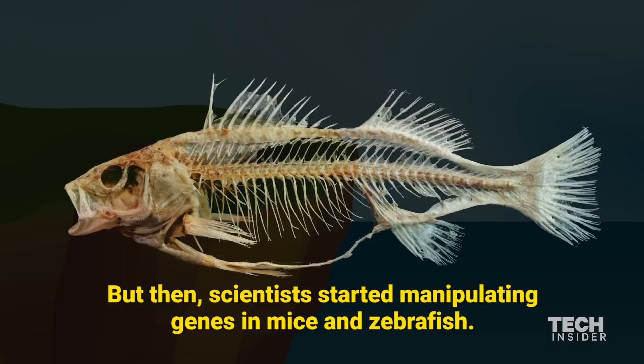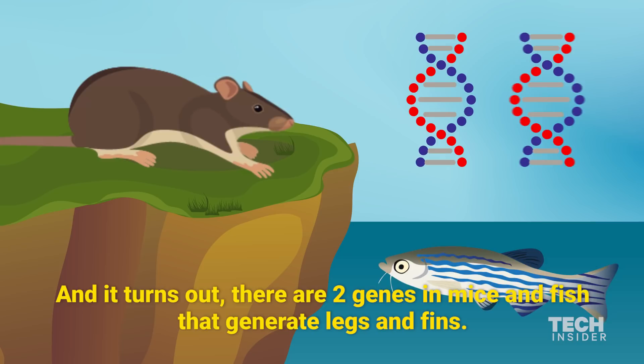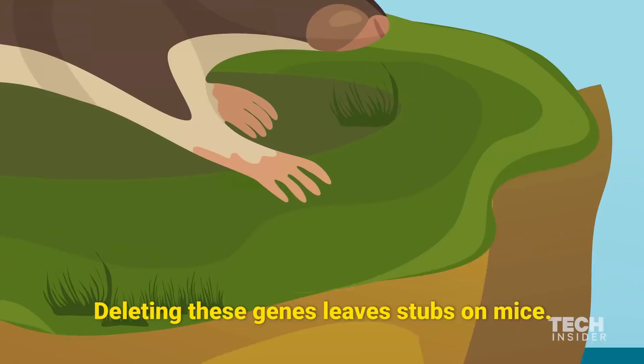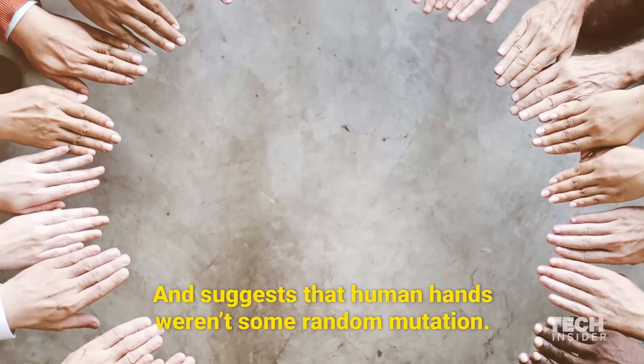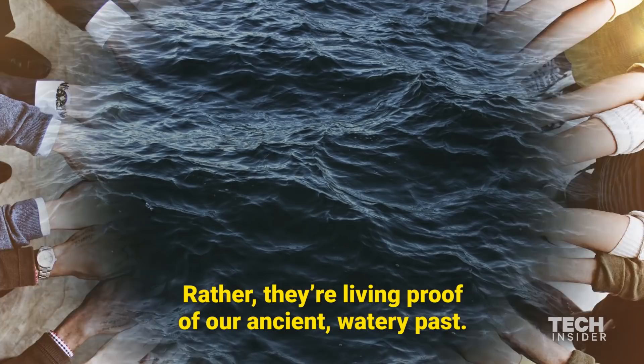But then scientists started manipulating genes in mice and zebrafish, and it turns out there are two genes in mice and fish that generate legs and fins. Deleting these genes leaves stubs on mice, but it also stunts fin ray growth in zebrafish. This similar result is an unusual link between two very different species, and suggests that human hands weren't some random mutation. Rather, they're living proof of our ancient, watery past.